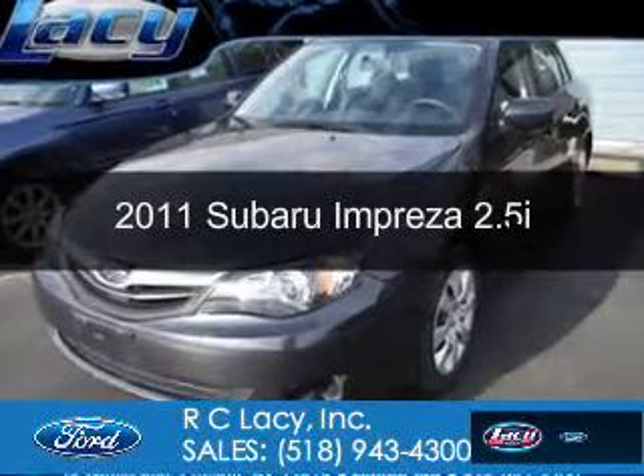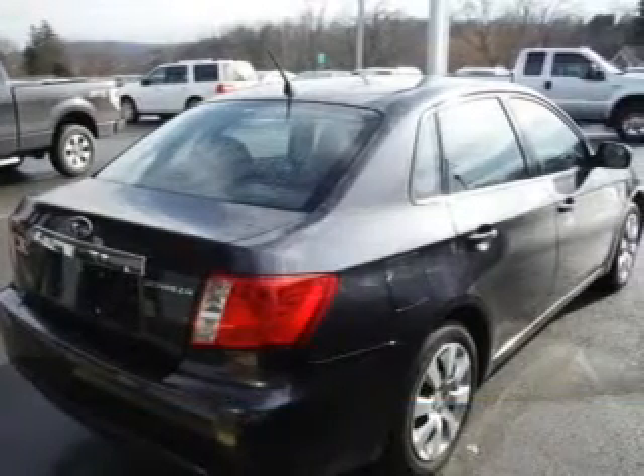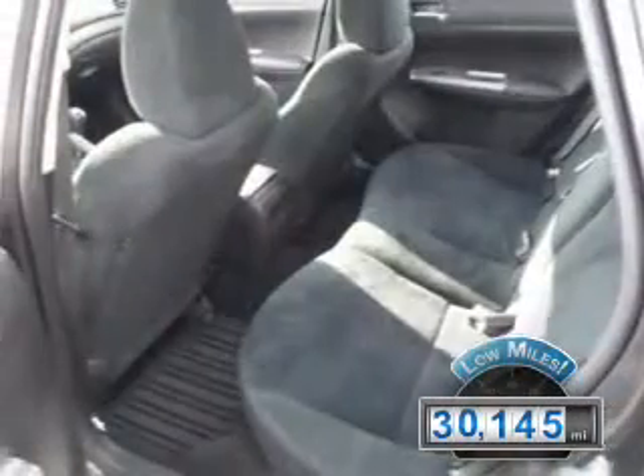This is a used 2011 Subaru Impreza, powered by all-wheel drive, a 2.5-liter 4-cylinder engine, and a 5-speed manual transmission. With fewer than 35,000 miles, this vehicle has a long road ahead.